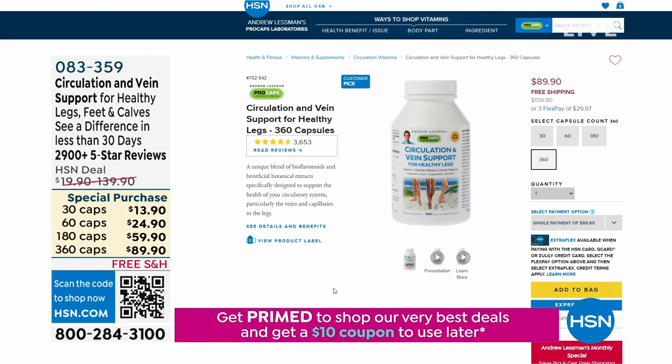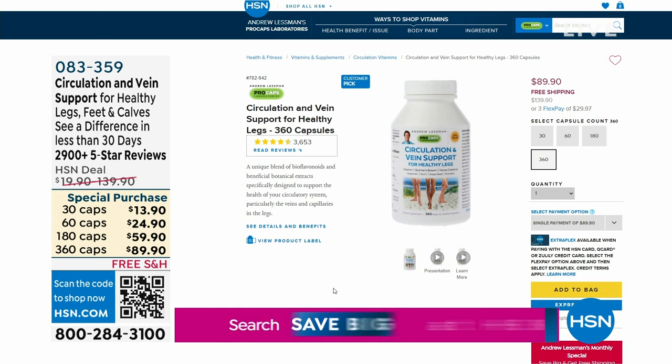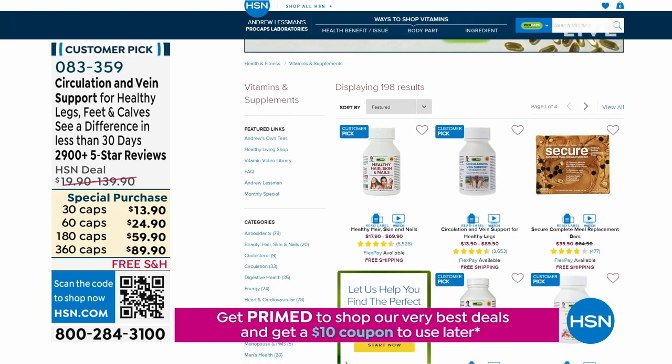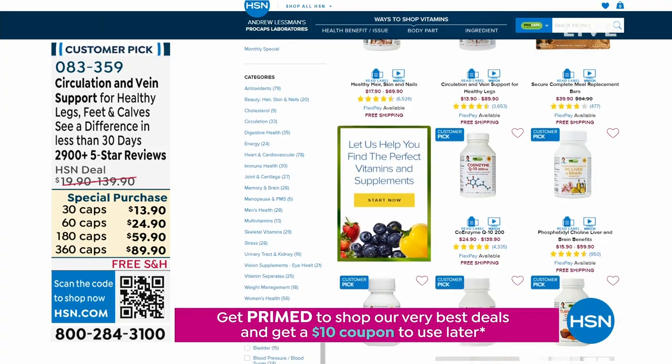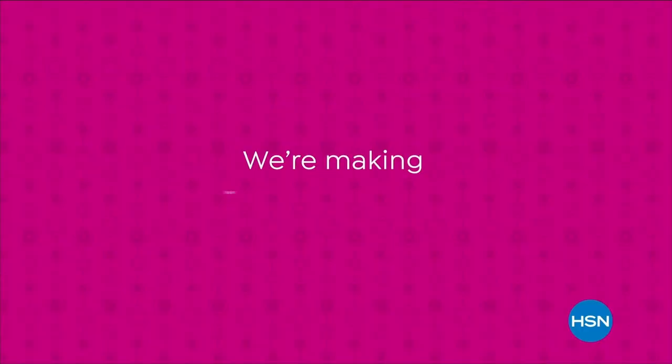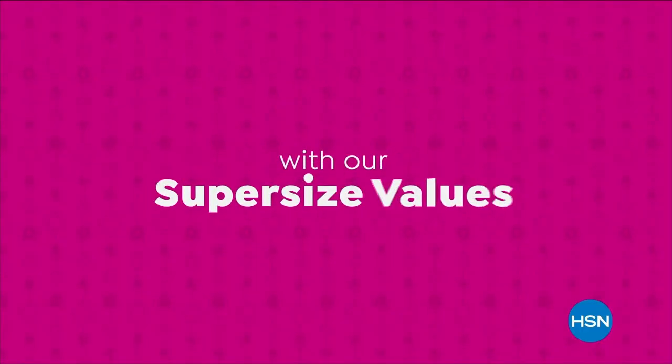We have free shipping and handling on everything, and some special pricing happening as well. Definitely stock up on all of your vitamins and supplements. We're going to take a quick break, but on the other side we're going to get you organized. Come on back to Welcome Home.